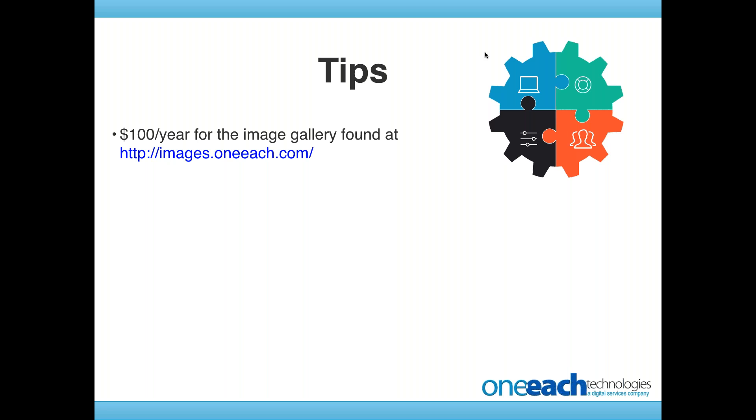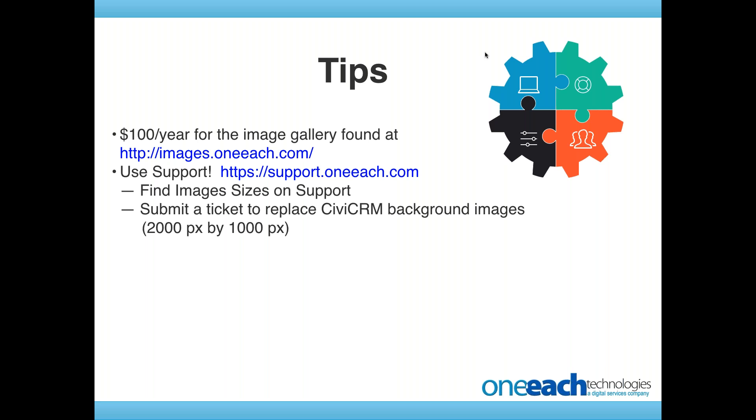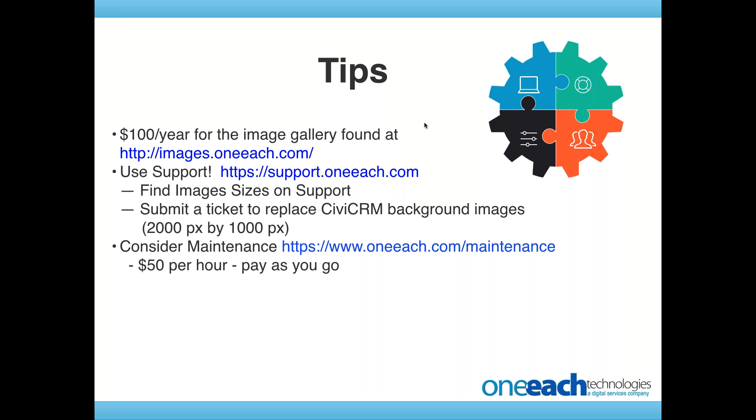Image Gallery at images.oneeach.com — it's $100 a year. If you're interested in utilizing that service, just let us know. Support site — always there. If you have CivicCRM style pages and you want a specialized background picture, you can have a different background picture for every CivicCRM type of event if you'd like. It does not cost additional — you do want to make your graphic at 2,000 pixels by 1,000 pixels for CivicCRM backgrounds. Submit it to support and within 24 hours we'll have that background changed up.